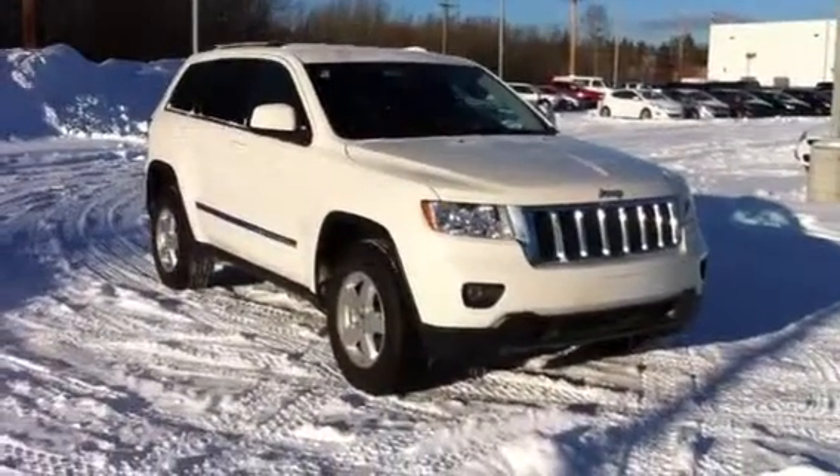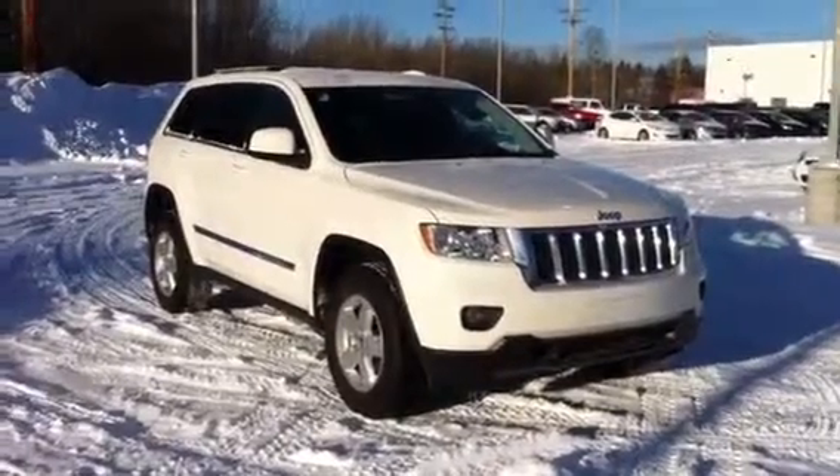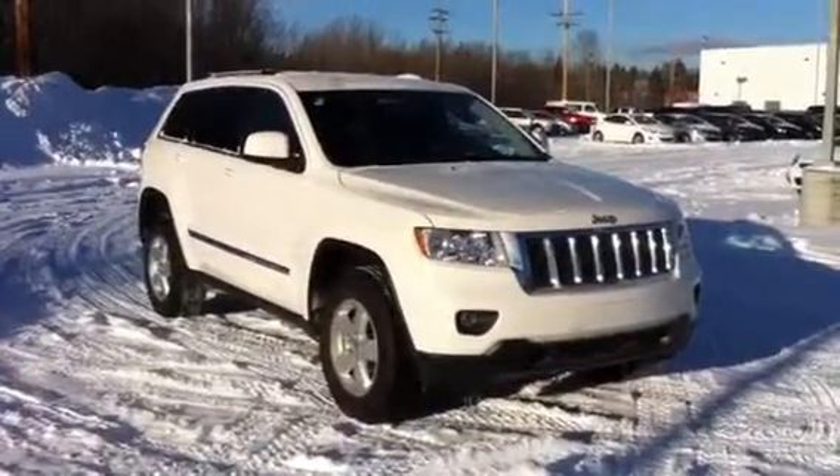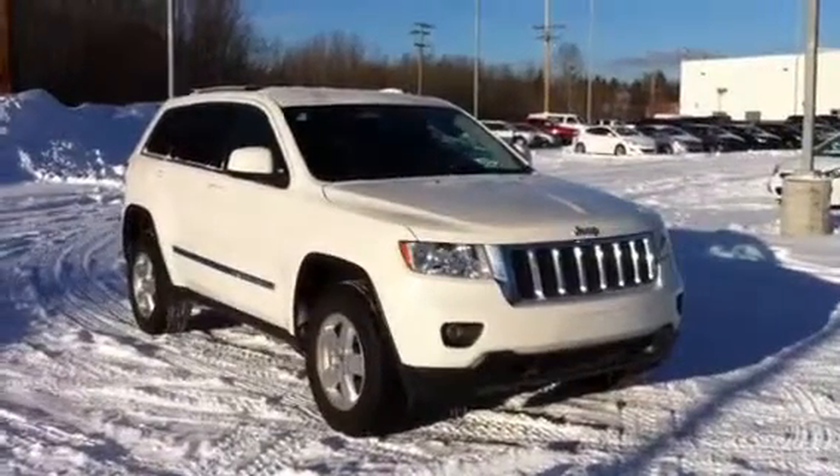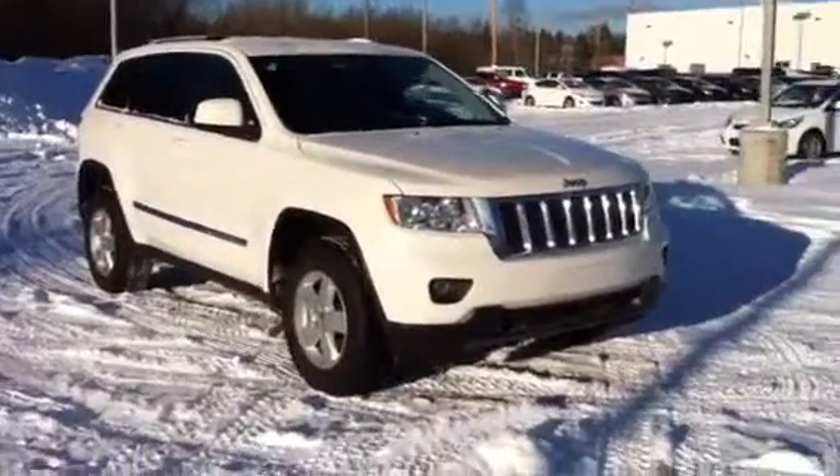This one's powered by the 3.6 liter Pentastar V6 engine. It's a double overhead cam engine, makes 283 horsepower and 260 foot-pounds of torque. Behind that's the five-speed automatic transmission.